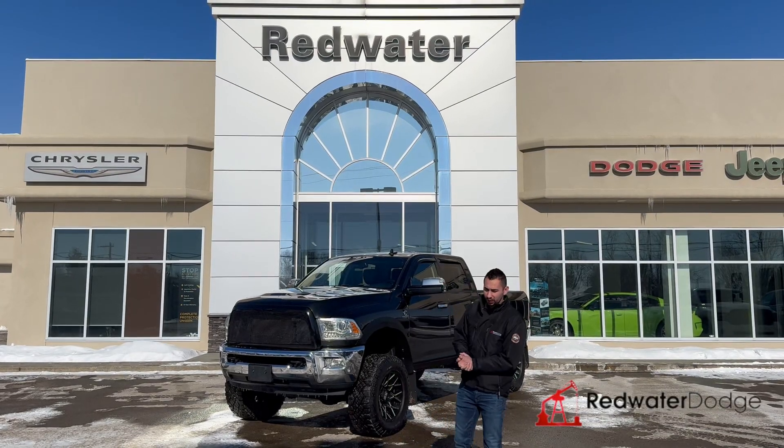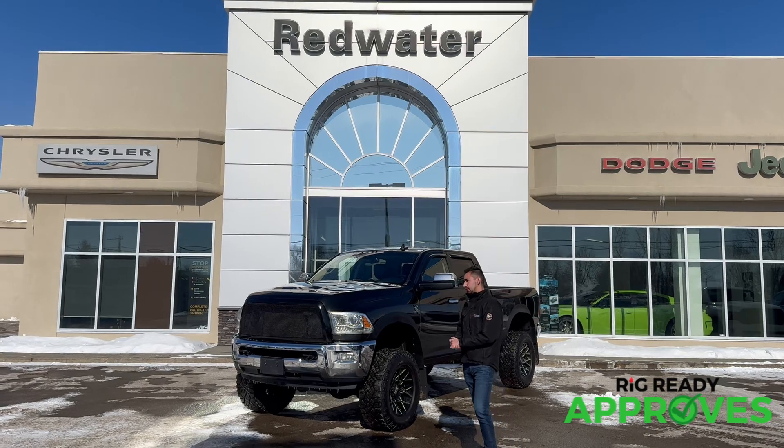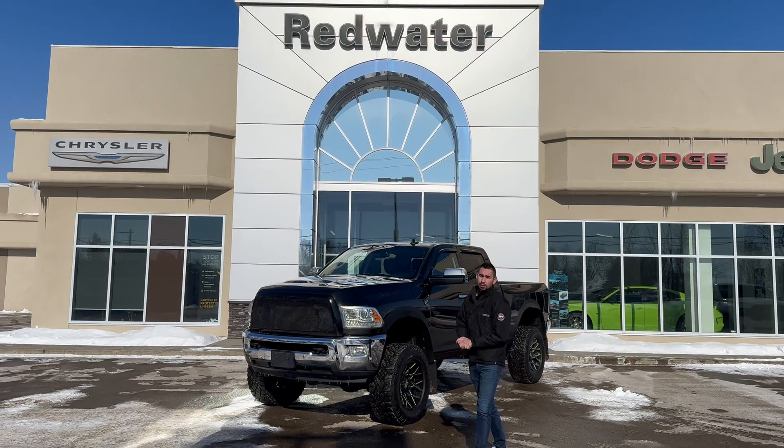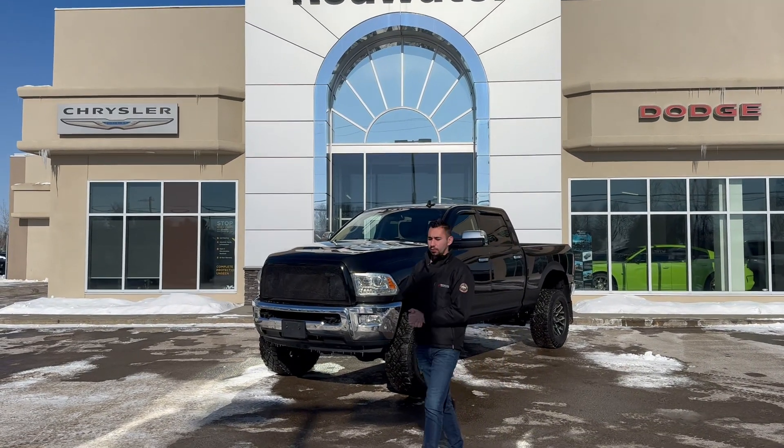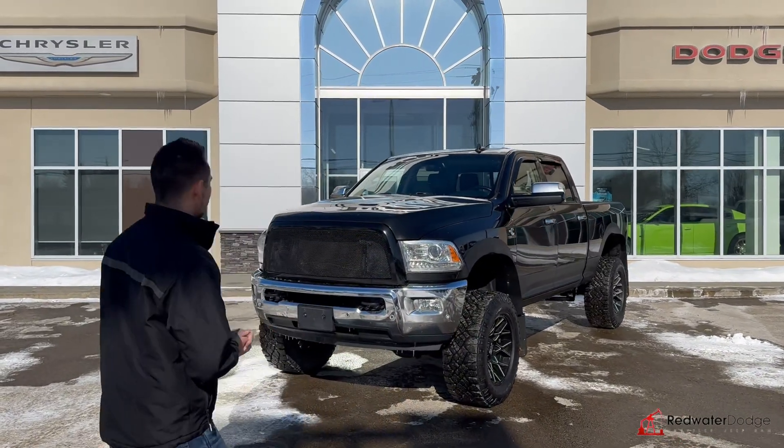Hey guys, Adrian here again with Redwater Dodge, the home of Rig Ready Rams. We buy a Ram and we have Rig Ready approvals to make sure you can get into this. Right behind me here is a 2018 Ram 3500 Laramie Diesel — this one is what we'll call a Rig Ready.